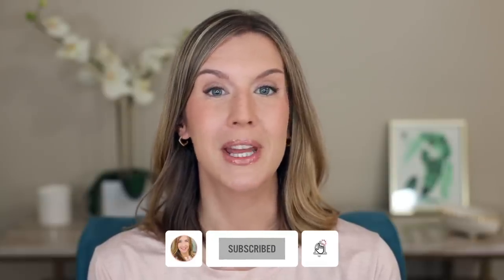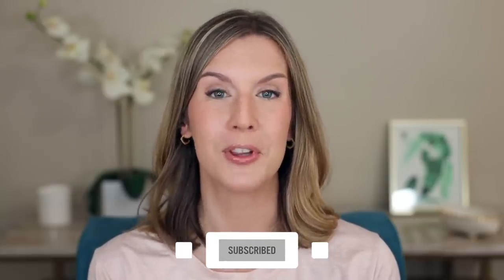Welcome back to my channel. Welcome if you're new, and if you enjoy everyday beauty made easy, be sure you subscribe before the end of this video because that's what my channel is all about. I'm roughly going to go from sheer coverage to fullest coverage in terms of order.